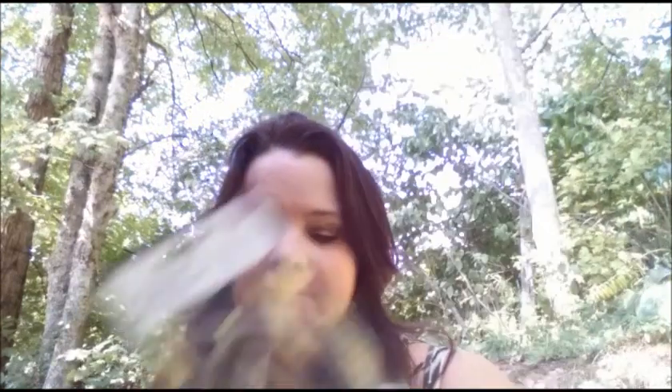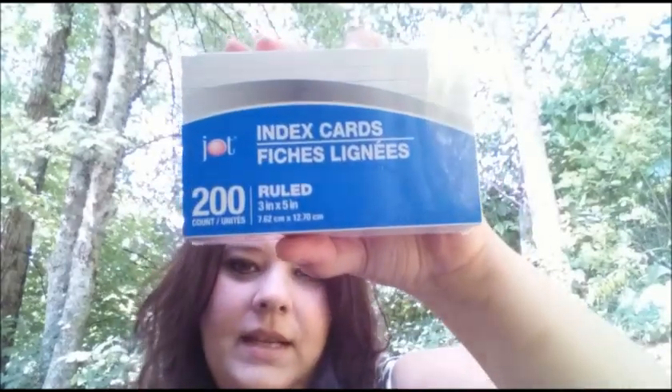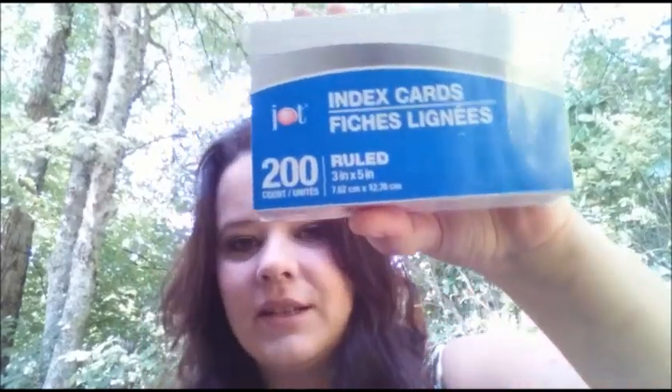I got this basic micro USB cable. I also got this handheld grater, Betty Crocker brand. I got this mesh laundry bag hamper — this is for my son. He's getting ready to leave for school, so I'm getting a bunch of these kinds of things. Scientific calculator, also for my son. Index cards, once again, son going to school.